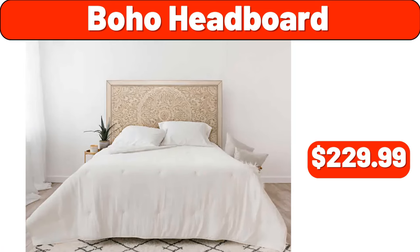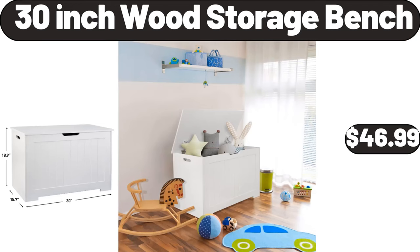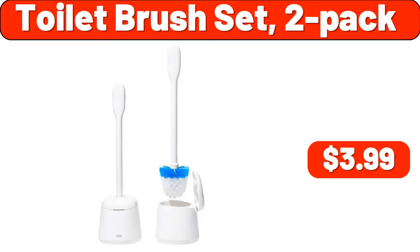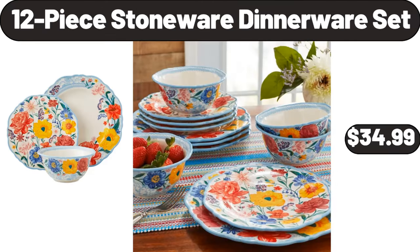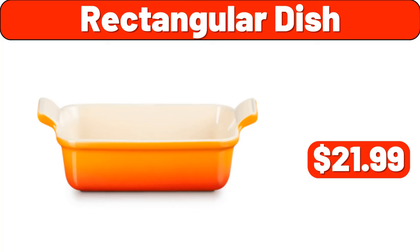Boho Headboard, $229.99. 30-Inch Wood Storage Bench, $46.99. Toilet Brush Set 2-Pack, $3.99. Enamel on Steel 6-Quart Dutch Oven, $22.99. 12-Piece Stoneware Dinnerware Set, $34.99. Rectangular Dish, $21.99.